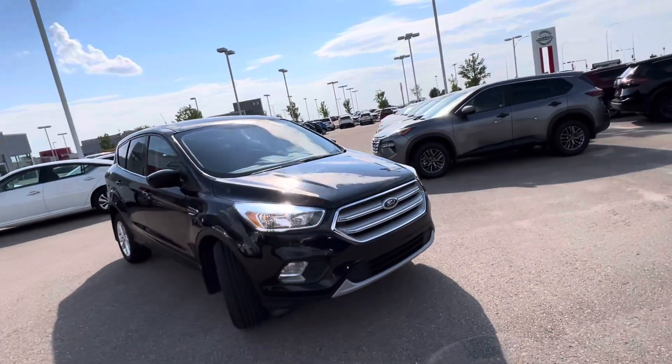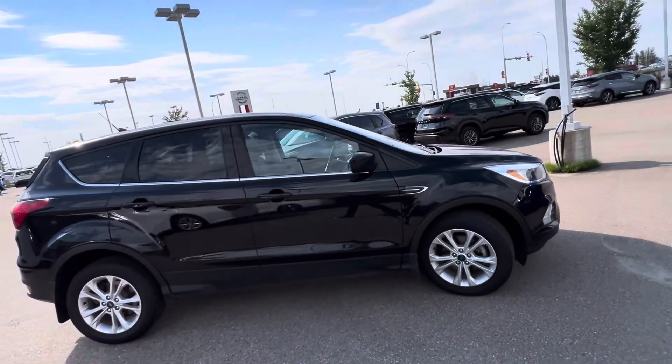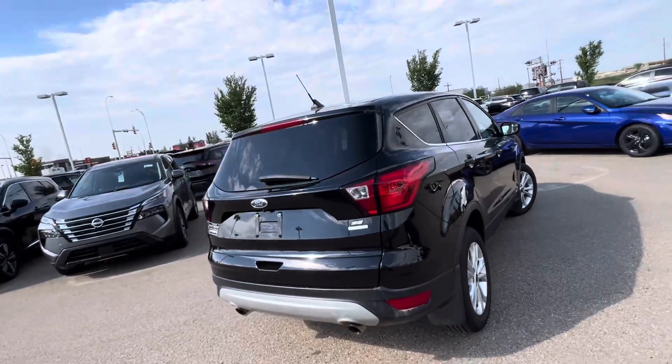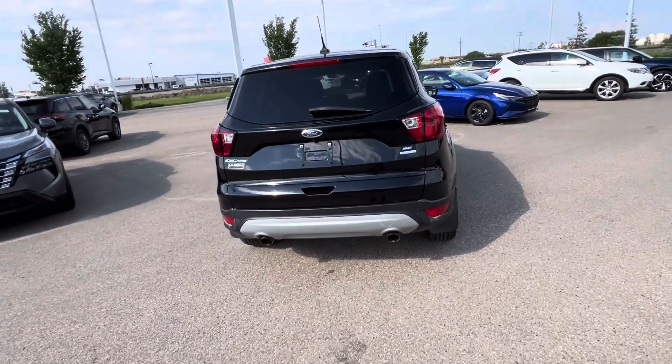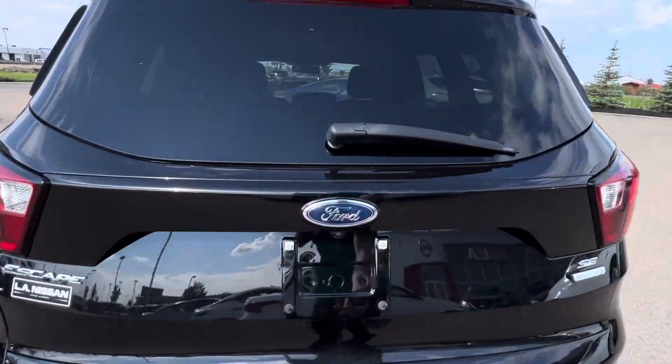I'll do a full exterior walk around here. You've got these beautiful silver alloy wheels — they're 17-inch wheels. The vehicle's in great condition. It's got the EcoBoost engine, so very good on fuel. You've got a remote starter as well as a trunk release on the fob.